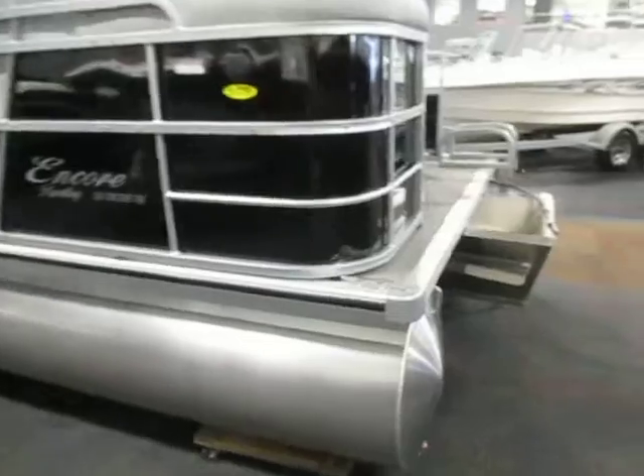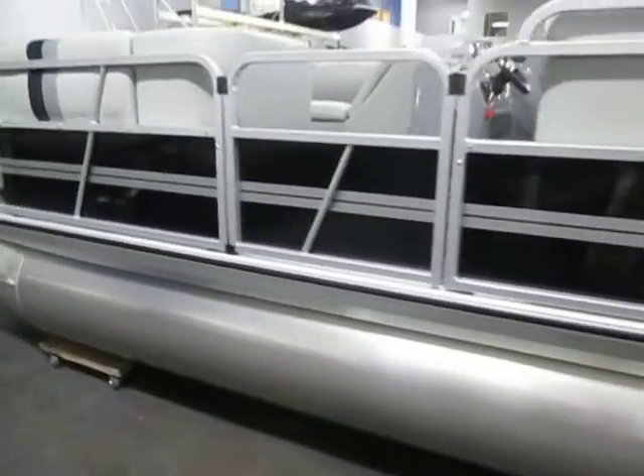The trailer is not included, but float-on bunk trailers can be purchased.